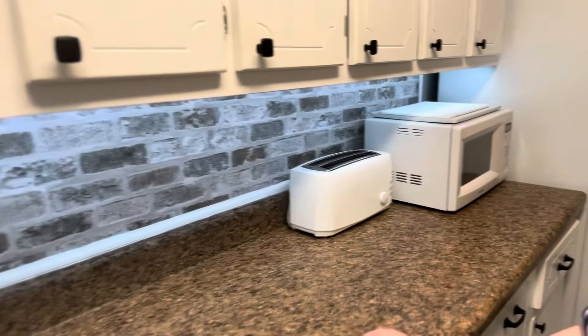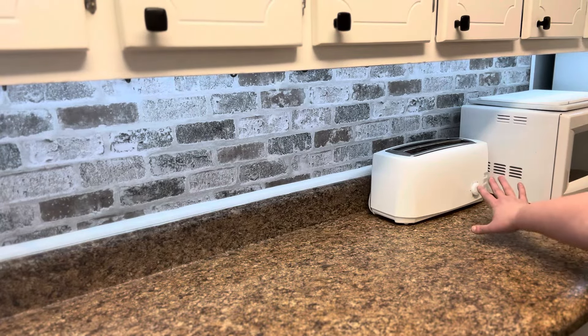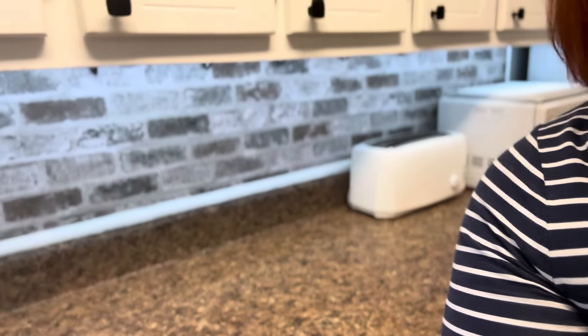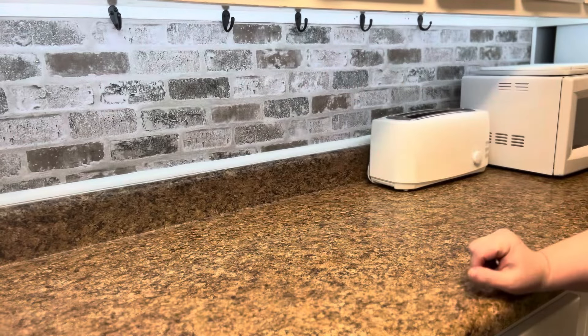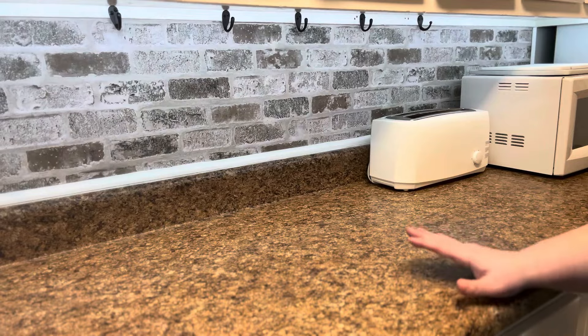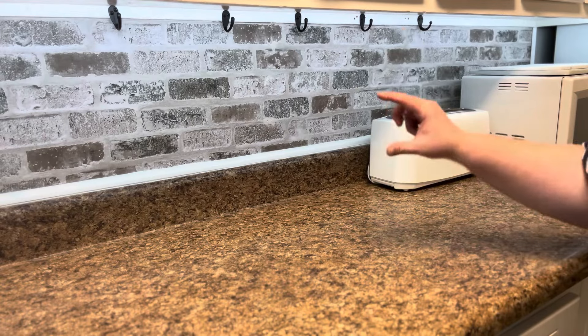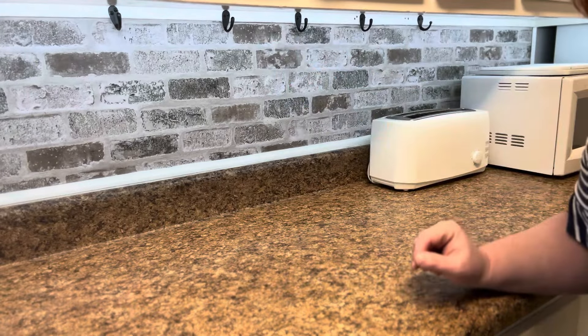Now we're moving to my long run of counter. I have the microwave and the toaster — things we use on a daily basis. I was watching a video by Hanging with the Hawks and she had put a peg rail underneath her cabinet to hang things. I loved the idea, but my cabinet-to-counter ratio is very shallow, so instead I hung hooks up here to use with the same principle as a peg rail.